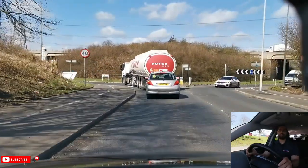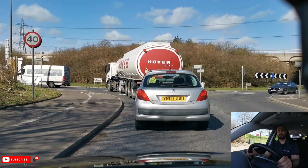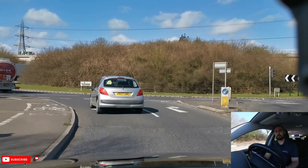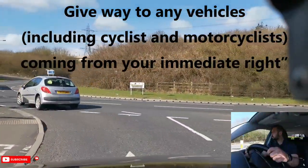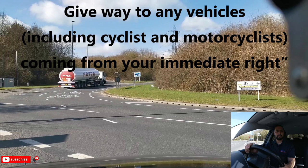In this video I will be turning left, first exit, as guided by the lane markings on the road. I will be approaching using the MSM and PSL routine and approach slowly on the roundabout. Be prepared to stop if there is any car coming from the right. If there is no car coming, then carry on driving — there is no need to hesitate.